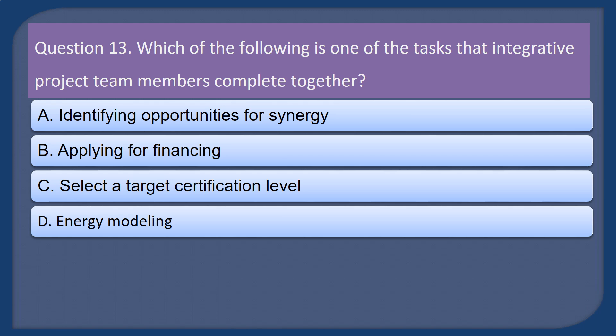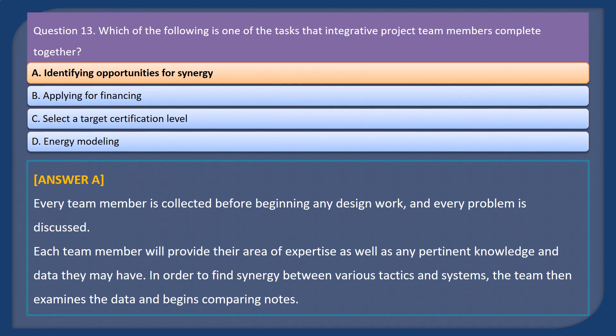Question 13. Which of the following is one of the tasks that integrative project team members complete together? A. Identifying opportunities for synergy. B. Applying for financing. C. Select a target certification level. D. Energy modeling. Answer: A. Every team member is collected before beginning any design work, and every problem is discussed. Each team member will provide their area of expertise as well as any pertinent knowledge and data. In order to find synergy between various tactics and systems, the team then examines the data and begins comparing notes.